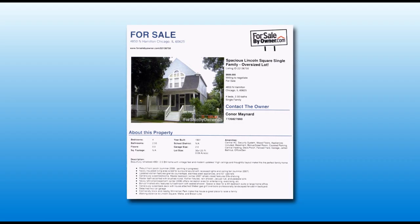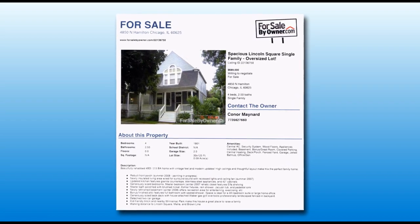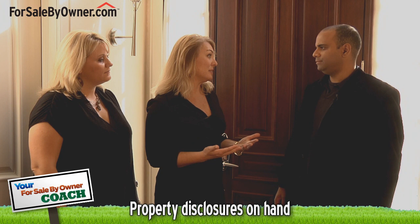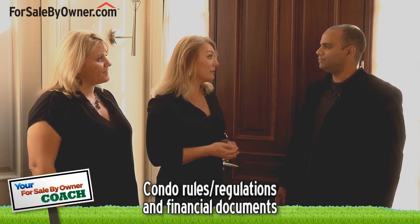What other types of information should a homeowner have on hand to give to potential buyers? A homeowner should always have plenty of color printouts from their for-sale-by-owner site, as well as any other professional brochures that they've made. It's a great idea to have all of your seller disclosures up front — you'd like complete transparency with all prospective buyers. If you're part of a condo or townhouse association, have all the recent rules, regulations, and financial documents. Show the state and health of that community, as well as the past 12 months' utility history. Everything you have, you want to be able to give in a nice packet to each buyer.